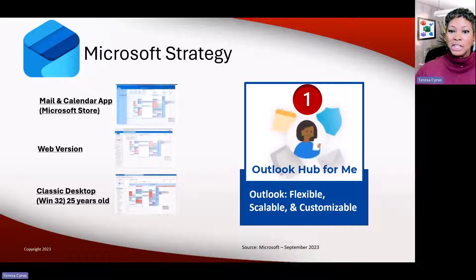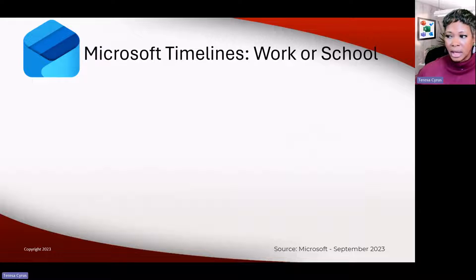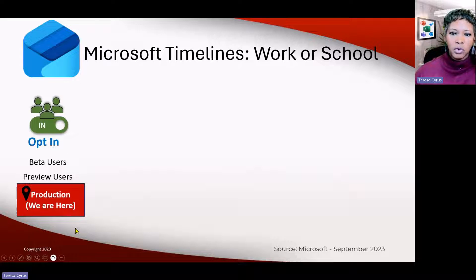With them rolling out features here and there, they did say they're going to take the best features out of each of these applications and make this grand Outlook — but it's not going to happen overnight. This is the timeline they just shared with folks, because they had been really quiet for almost a year.